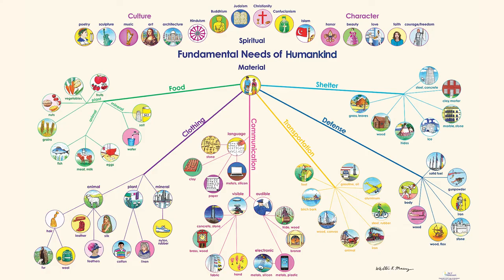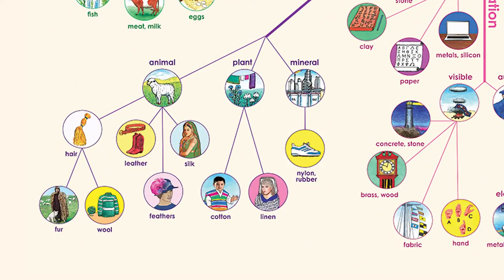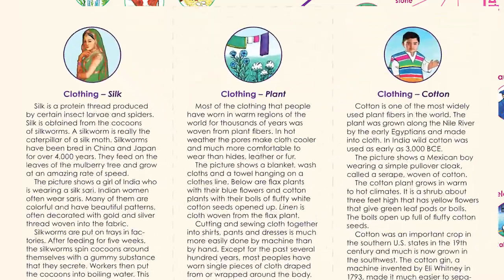It was then that it dawned on me that he didn't know how to organize. They could do research on — well, 'I want to do research on clothing.' But then they realized, 'I'm really not that interested in clothing. I'd rather do research on cotton. I want to know more about cotton.'